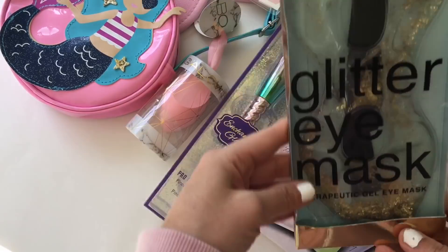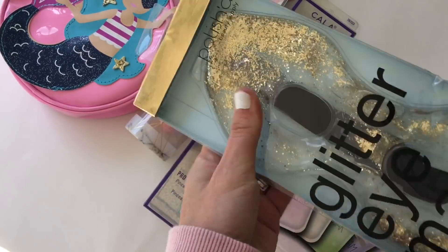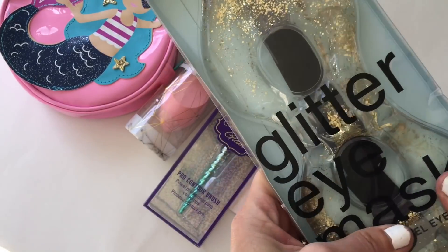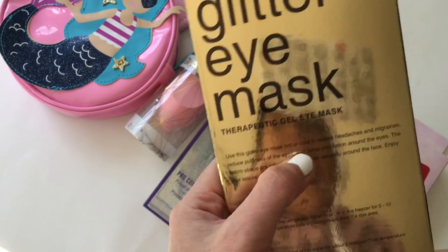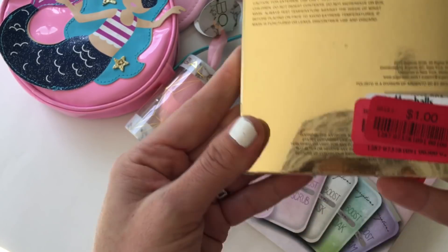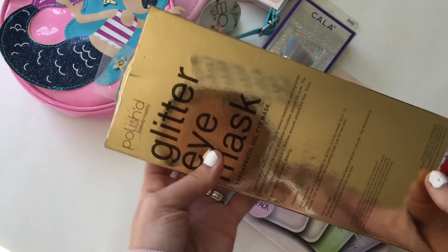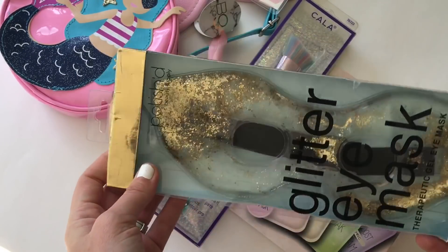Then I got this glitter eye mask — it's gold and squishy. You can either make it hot or put it in the freezer. It helps with headaches, migraines, reduces puffiness of the eyes, and boosts circulation — for a dollar! It kind of looks like a masquerade mask.